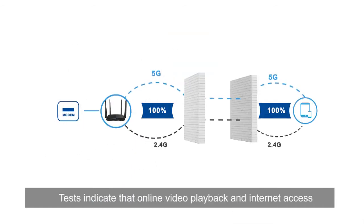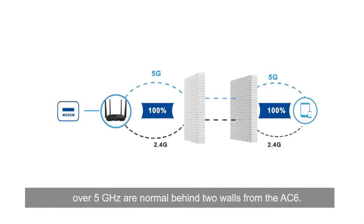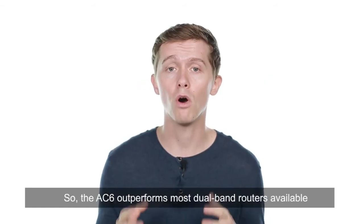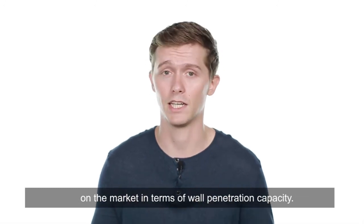Tests indicate that online video playback and internet access over 5 GHz are normal behind two walls from the AC6. So the AC6 outperforms most dual band routers available on the market in terms of wall penetration capacity.